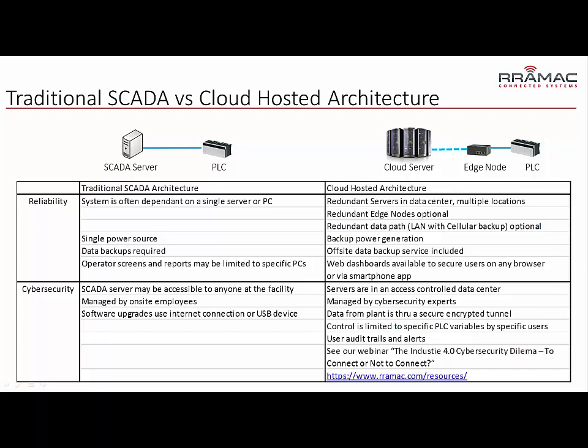There's a lot more that can be said on this topic, but if you want more information on cyber security, you can visit our website at ramic.com/resources and download the Industry 4.0 Cybersecurity Dilemma webinar we've put together. You'll find that on our website if you want to dig deeper into security — or by all means, give us a call. We're always happy to chat on the subject.